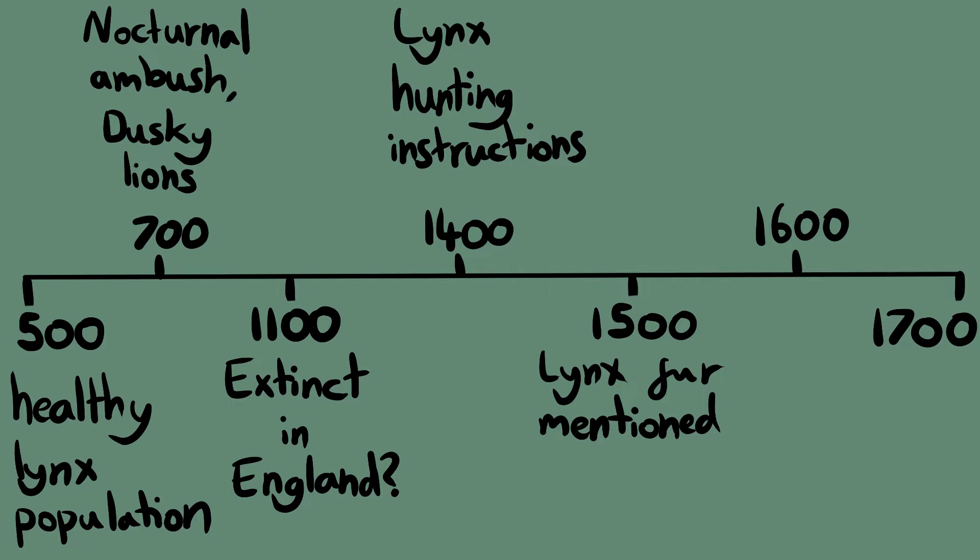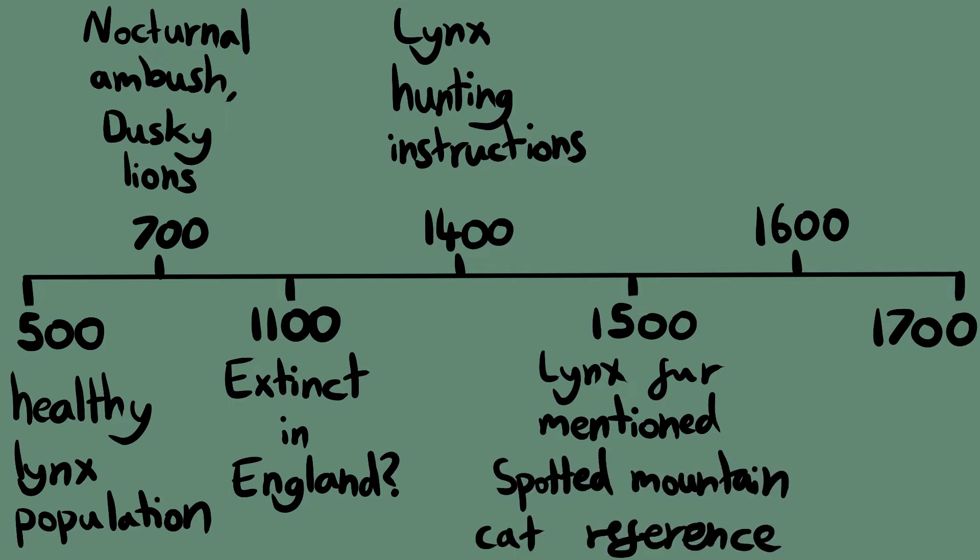But another text from the 1500s makes it more likely that the lynx still survived here. In reference to the deception of the Pope's money collector, it was written that 'he hath more variety of them than the cat of the mountain hath spots in his skin.' As the only spotted wild feline from the Scottish highlands, this is likely a reference to Scottish lynx still being around.